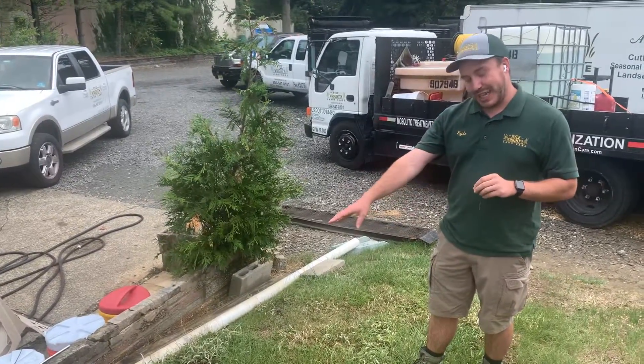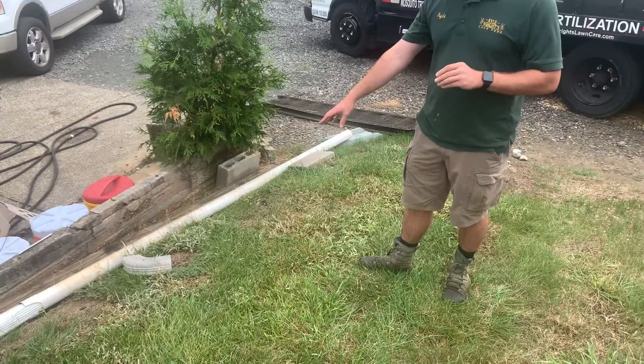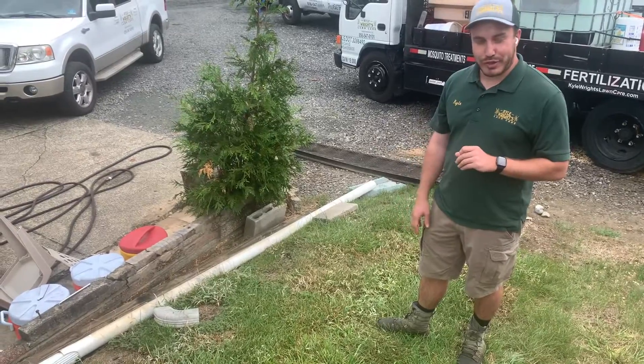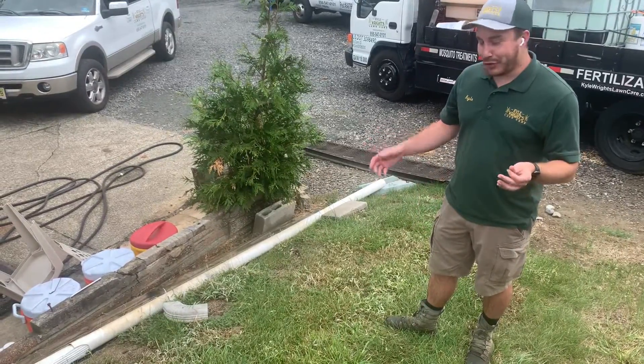This is not the best example of turf — we're at our shop right now — but you can see the whitening of the turf. I've gotten multiple emails: Kyle, why is my lawn turning white?